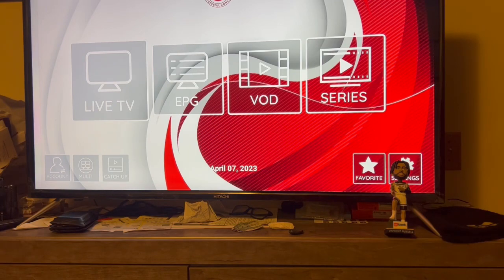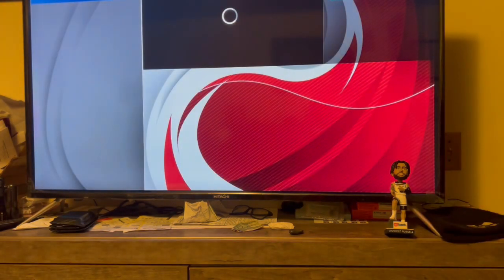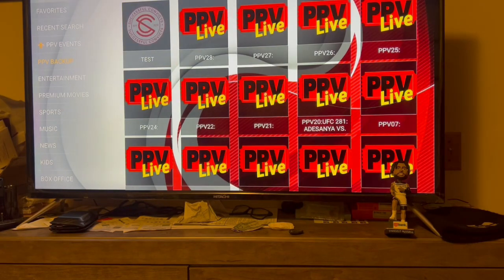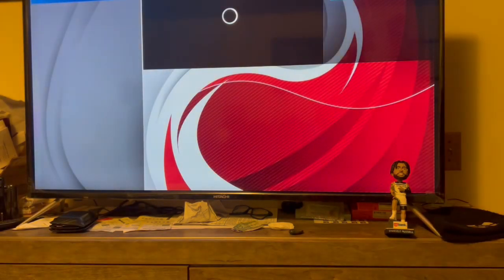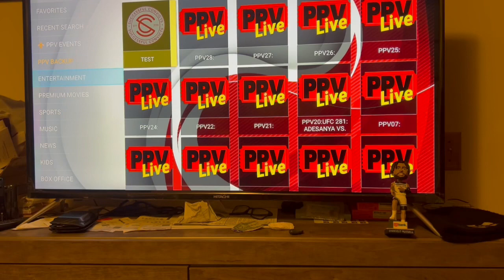Starting with Live TV - when you get to Live TV you got your Favorites category which you can put in your favorites, you got your Recent Search which shows your recently searched subjects, and you got Pay-Per-View Events. There's no pay-per-view events on at this particular moment so nothing's gonna pop up. We won't waste time with that. Then you got the Pay-Per-View Backup which will show you all the pay-per-view events - again there's none at this moment - then you go down to Entertainment.